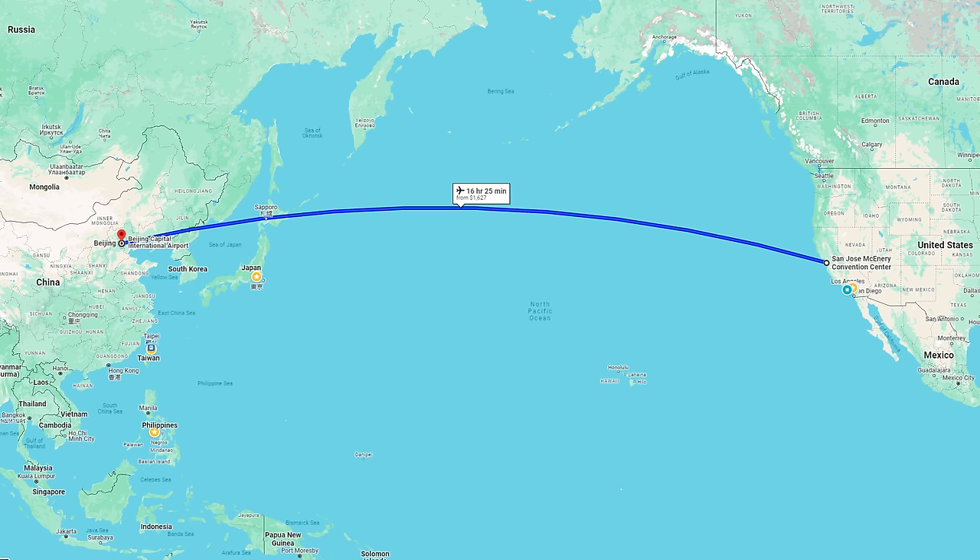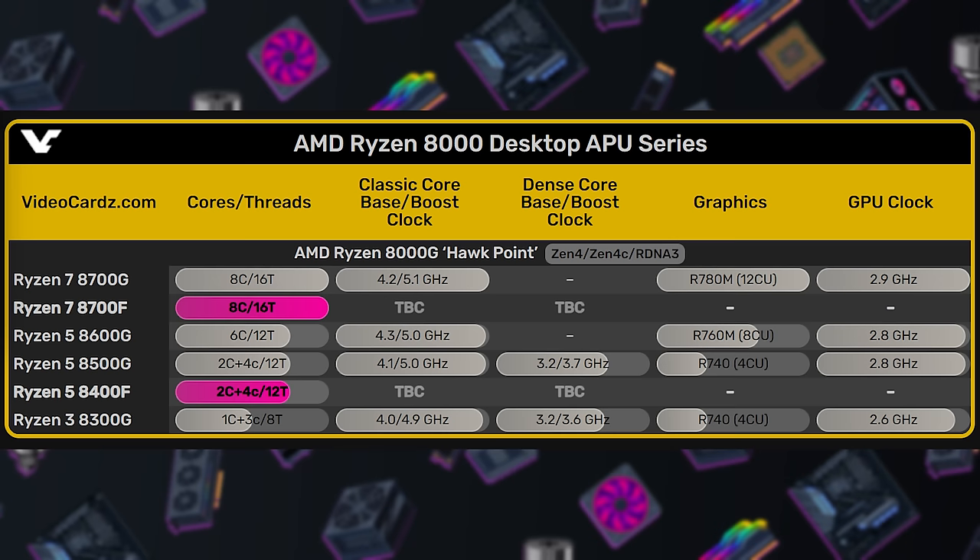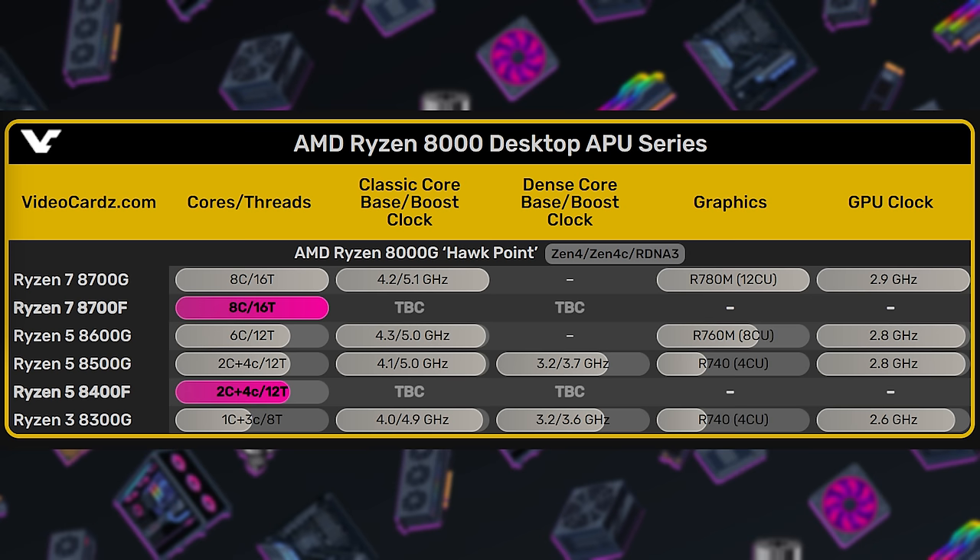AMD's other announcement this week came from the Beijing AI PC Innovation Summit, so a bit further of a drive, but at least the hardware is consumer focused. China is getting access to the Ryzen 8000G CPUs, like the 8700G, and they'll also have a couple more budget options to choose from with the 8700F and 8400F — CPUs from the desktop APU 8000 series, but the F means they don't have iGPUs.